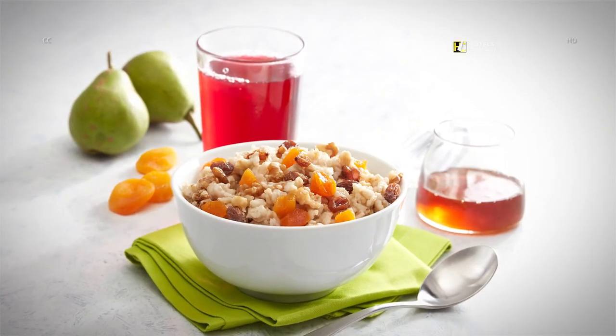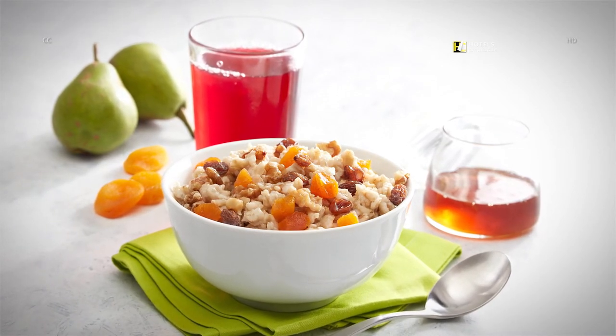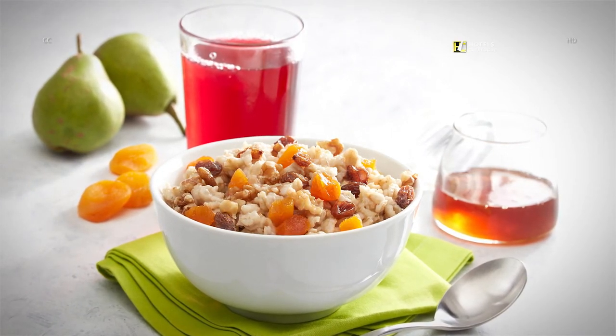Made fresh all morning long, our oatmeal is always hot and ready to be topped off with a variety of tasty options like sliced almonds, agave syrup, dried fruit and cinnamon.